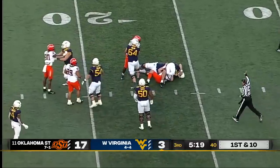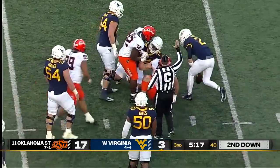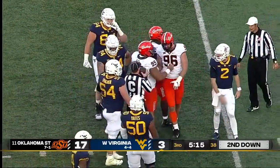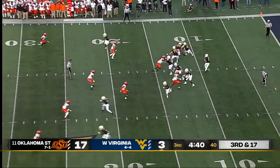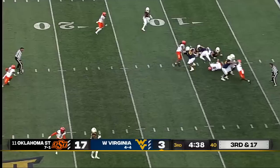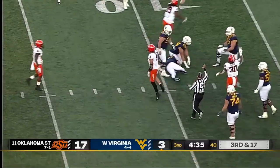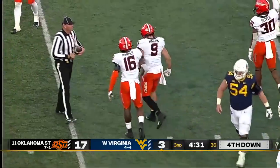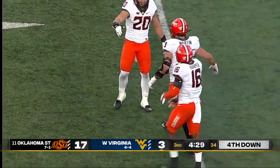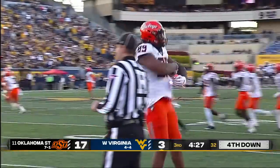Dagey is going to be sacked again back inside the 20, at about the 17-yard line, and I think he's a tremendously impressive young man. This impressive pass rush just keeps on peppering Jarrett Dagey — another sack, this one for Brock Martin. That's number seven for the Oklahoma State defensive front.